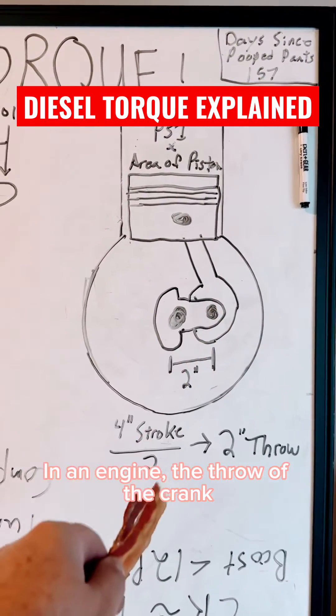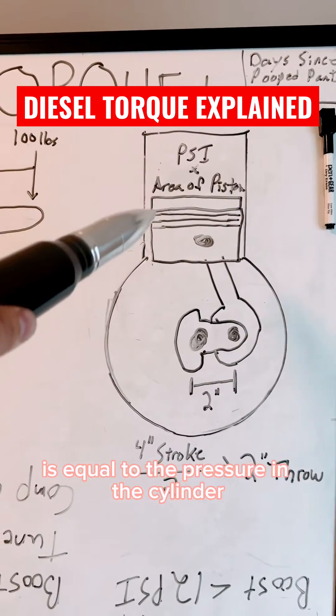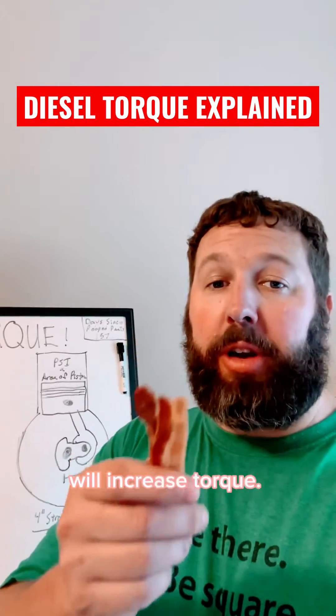In an engine, the throw of the crank is the length of the torque wrench. And the force applied to it is equal to the pressure in the cylinder times the area of the piston. So increasing bore, stroke, or cylinder pressure will increase torque.